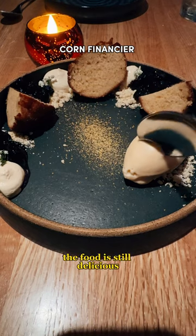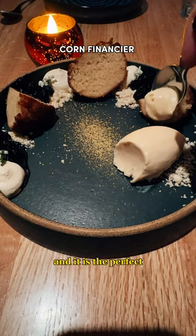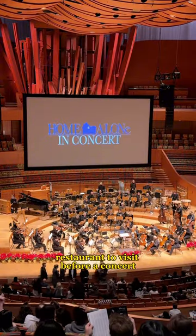Nevertheless, the food is still delicious, the location cannot be beat, and it is the perfect restaurant to visit before a concert. See you guys there!